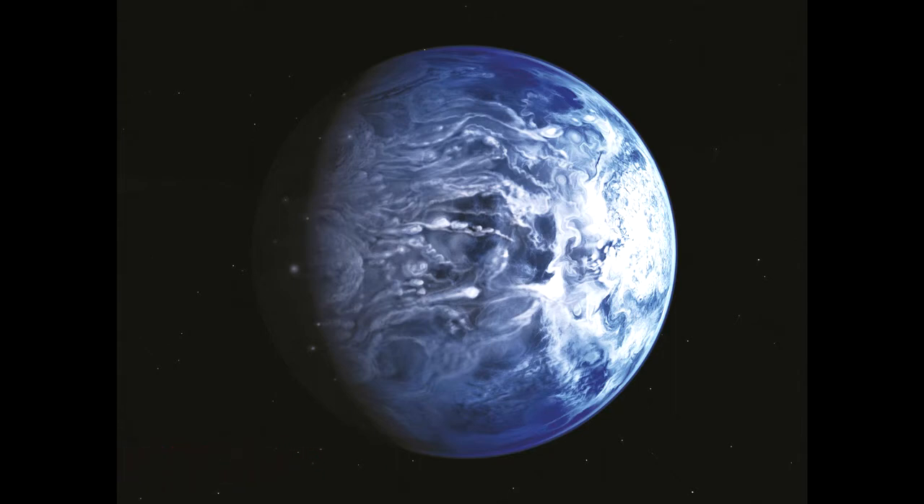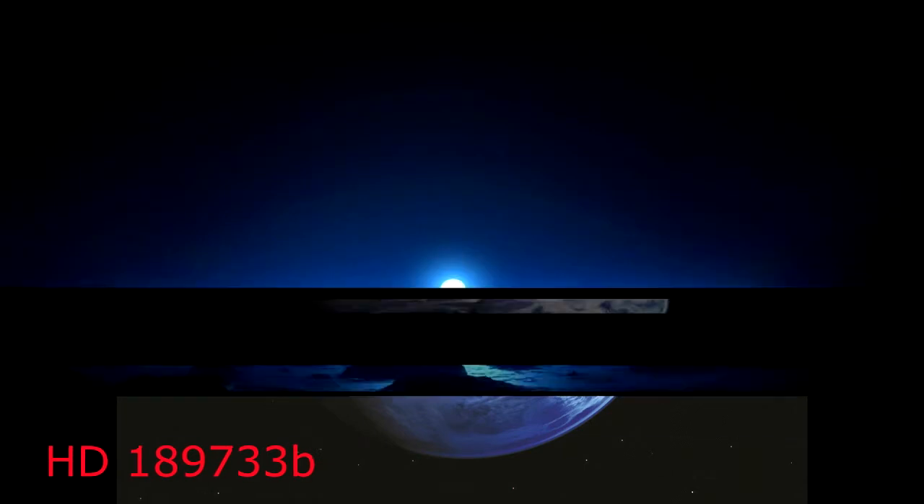Be that as it may, in contrast to Earth, HD 189733 b was not blue in view of its oceans and seas. Rather, the shading originated from its silicate-rich clouds. HD 189733 b is additionally lethal.